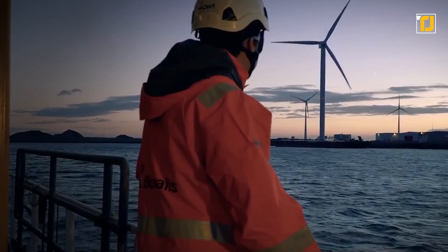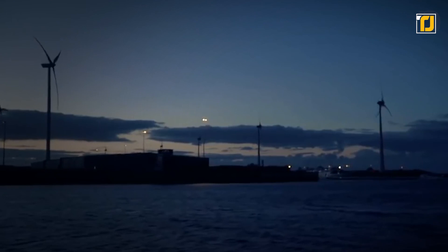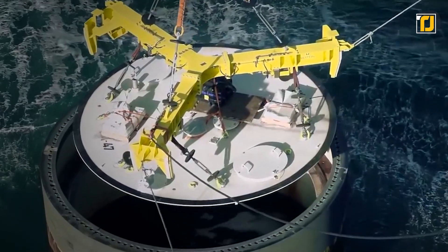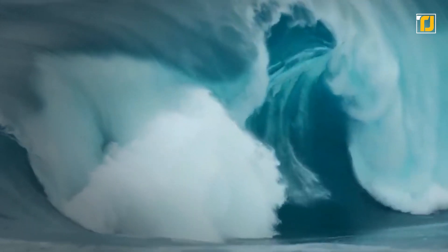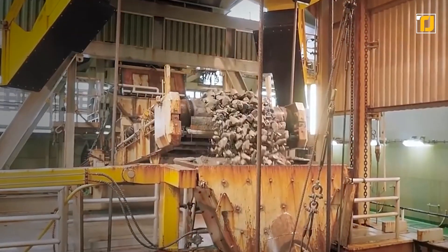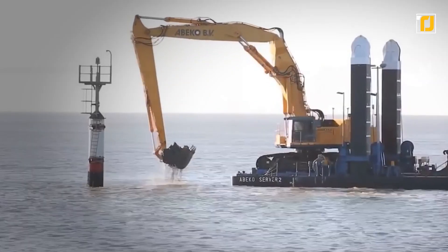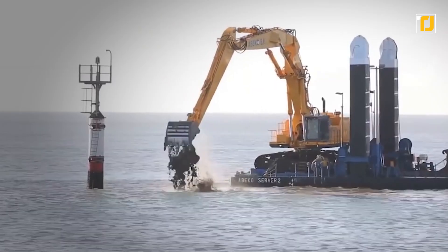Cofferdam safety is another super important aspect to consider. Engineers have to calculate the most suitable height of the piles, taking into account changes in water levels due to factors like tides, floods, and other threats, in order to keep the water out. It's not surprising that the price tag for manufacturing a cofferdam is huge. No wonder they're only used when no other construction alternatives are available.